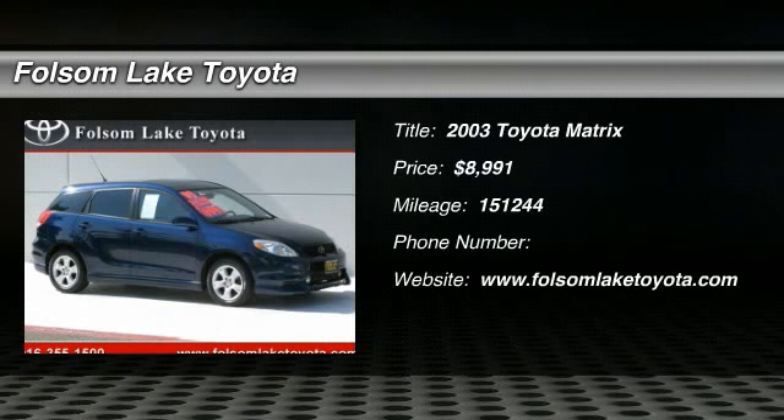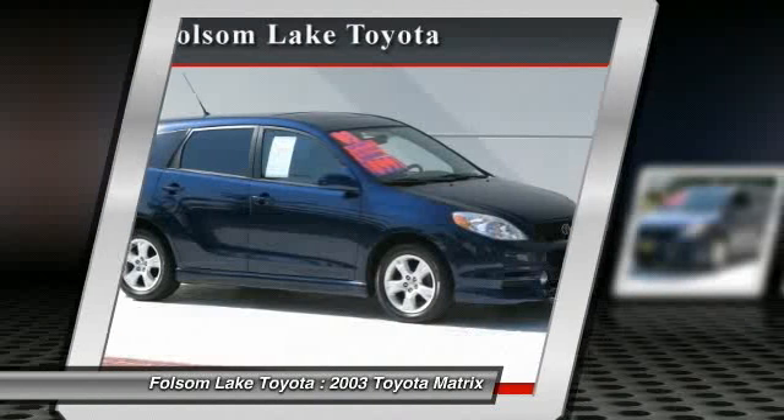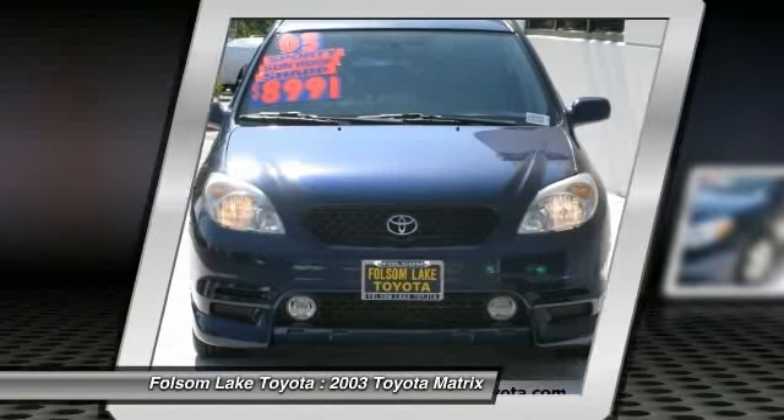The 2003 Matrix. Fuel efficient and practical, the Toyota Matrix boasts a cavernous 48.9 cubic feet of cargo space and convenient anti-slip rubber strips in the cargo floor.